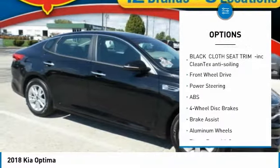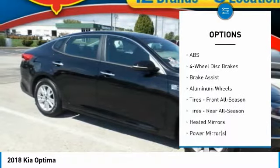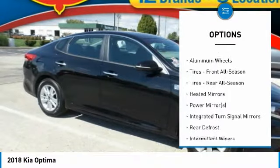keyless entry, steering wheel audio controls, backup camera, stability control, traction control.